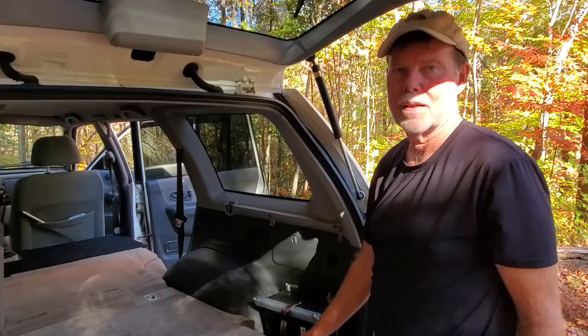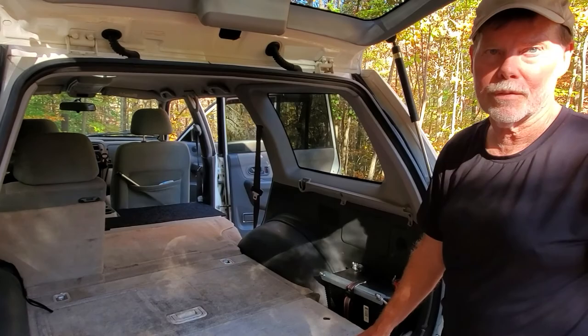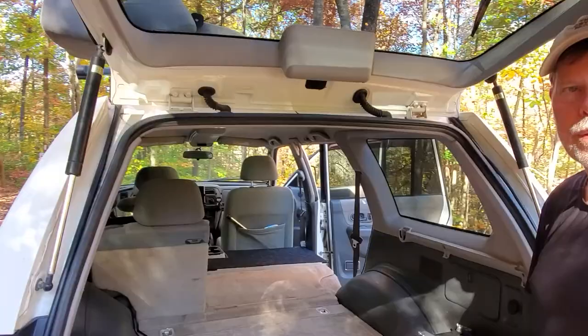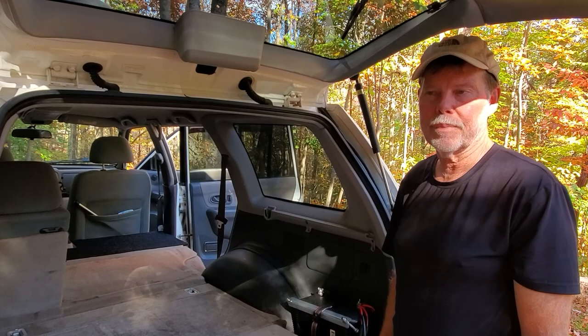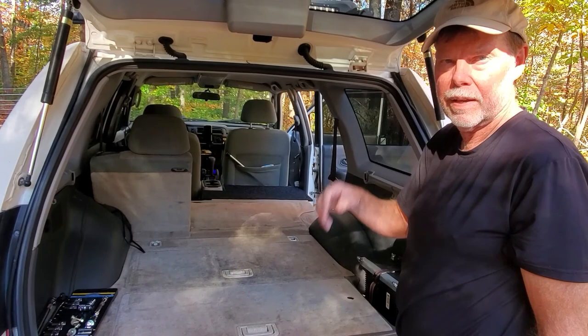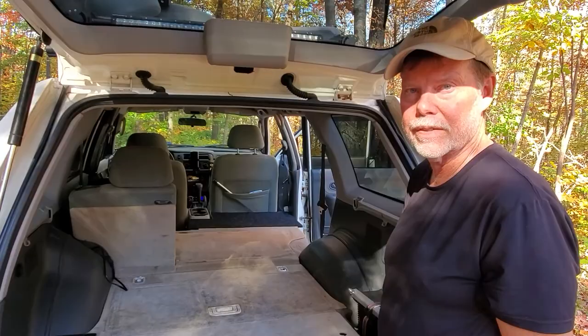Another alternative for the fridge is to easily unbolt the front passenger seat — it's just four bolts — pull it out, leave it at home, and put your fridge right in that space with plenty of room. I considered it, but I haven't had a camping trip planned where it was just me going for long enough to make a difference. Sometimes I just leave the fridge in the back without using the platform and it works fine, just a little harder to access.